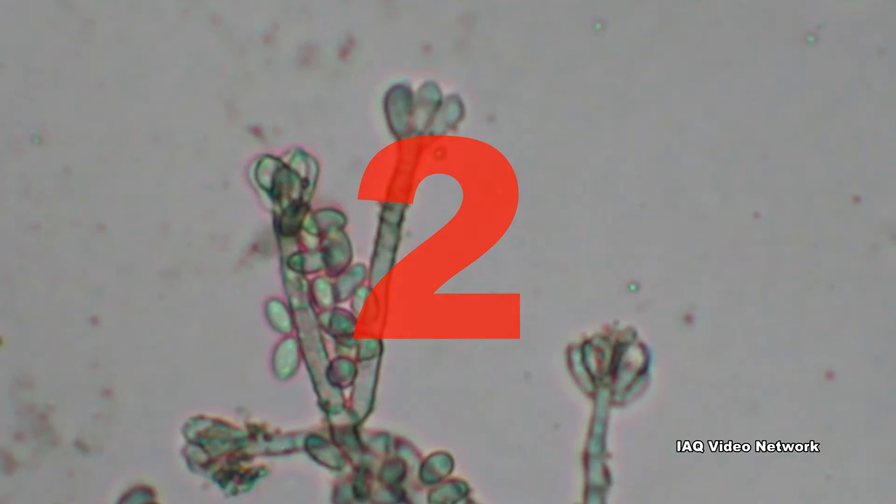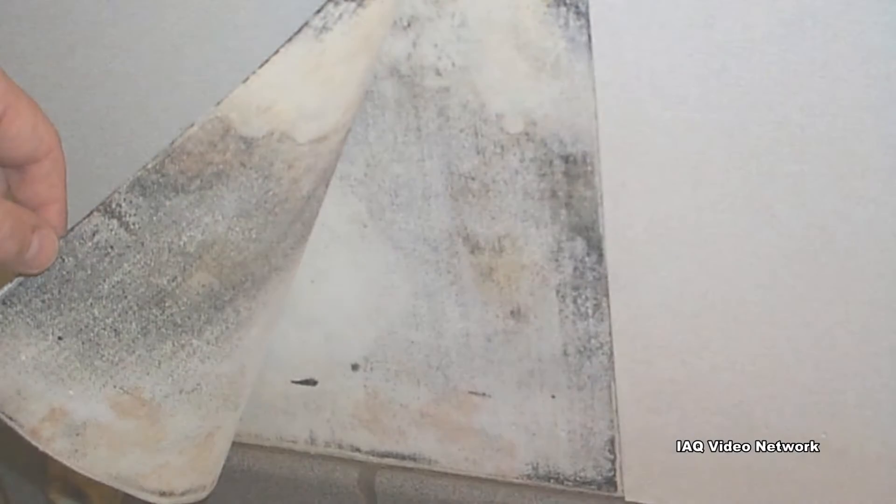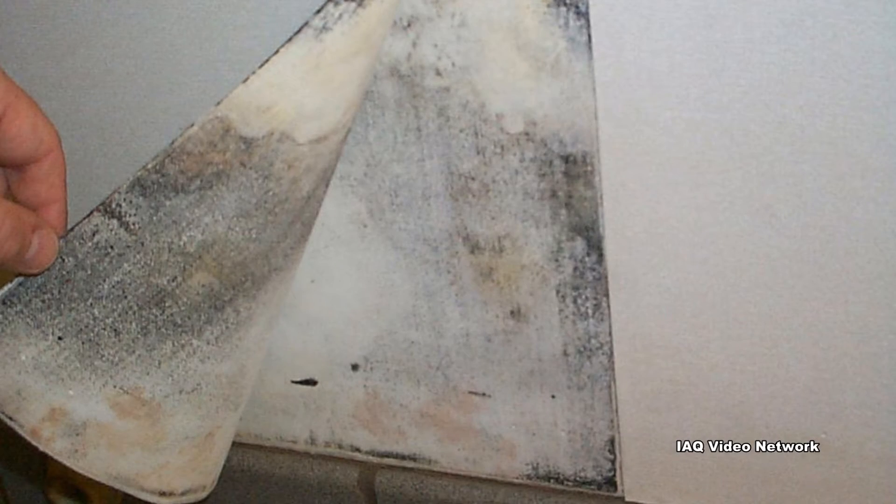2. There is no practical way to eliminate all mold and mold spores in the indoor environment. The way to control indoor mold growth is to control moisture.